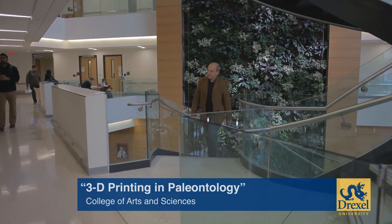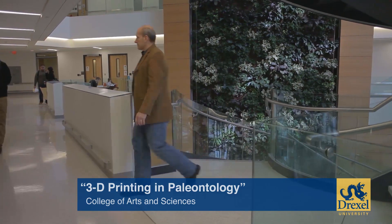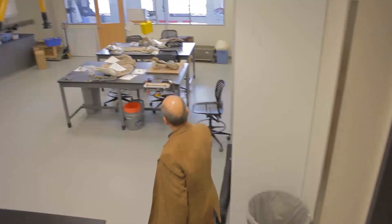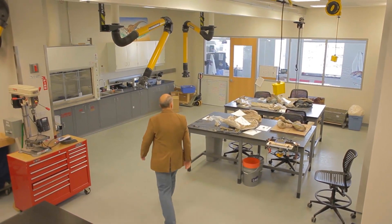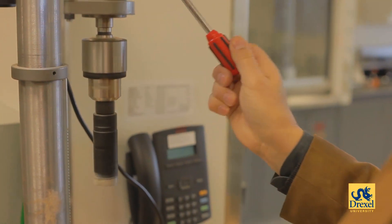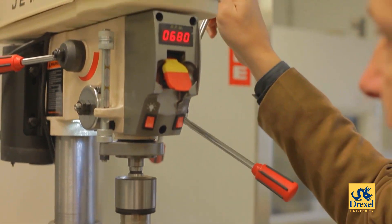I'm Dr. Ken Lacovara in the Department of Biology, and we've got something really cool going on in our lab right now. I'm standing here in the new fossil laboratory in the Papadakis Integrated Sciences Building at Drexel University, and this is really a world-class facility that we have now for studying dinosaurs and other ancient creatures.